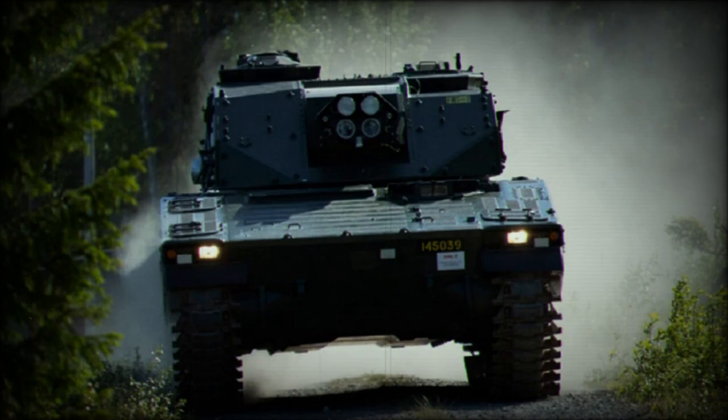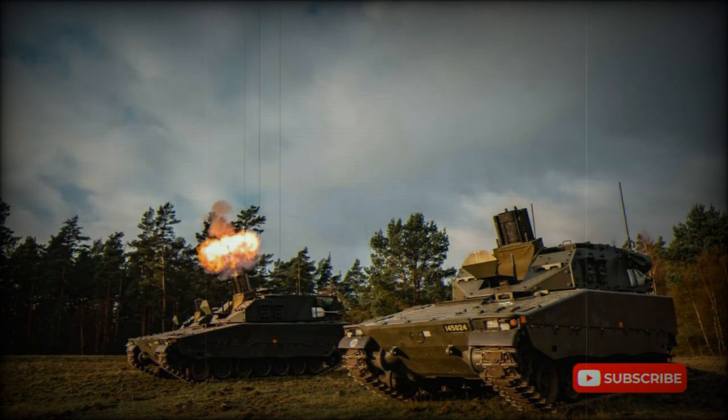Though there were no further orders for the Amos, the Mjolnir represents another attempt to create a close-support weapon with a rapid rate of fire, though it features a simpler and less complicated design overall.